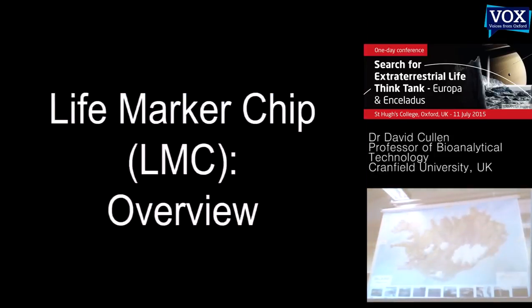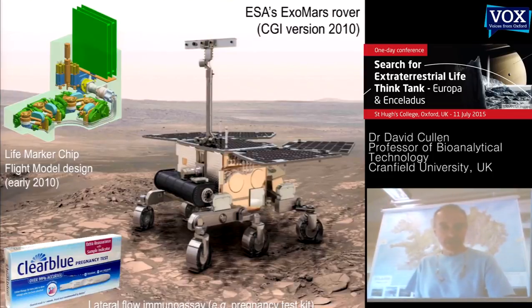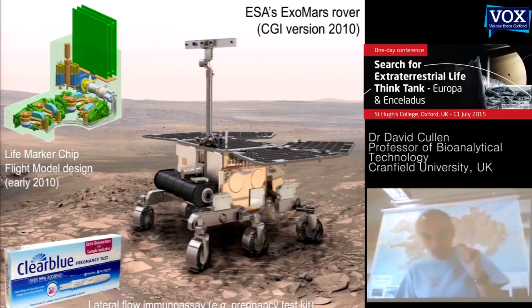Now to quickly summarize what the life-marker chip is for those not familiar with it. This is really the top-level view: we have the ExoMars rover, which was the basis for its development. You see a CAD representation of the life-marker chip. In the bottom corner is a pregnancy test device, simply because the fundamental technique used in the life-marker chip — immunoassays — is exactly the same technology that powers pregnancy test devices, and it's actually formatted in a very similar way.